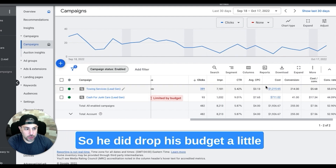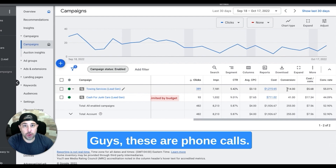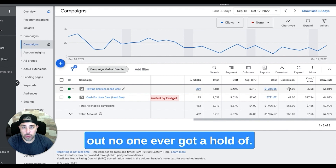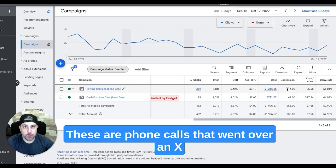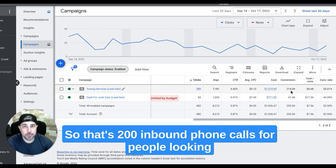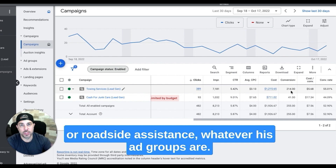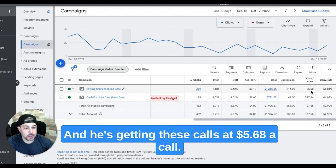He did drop his budget a little bit, but he got 214 phone calls. Guys, these are phone calls — not contact forms that were filled out and no one ever got a hold of, not missed calls that went to voicemail. These are phone calls that went over a set amount of time to be fired as a conversion. That's 200+ inbound phone calls for people looking for towing or roadside assistance, and he's getting these calls at $5.68 a call.